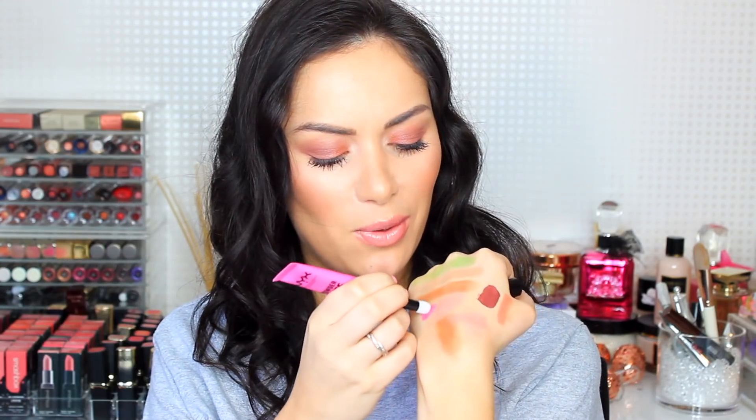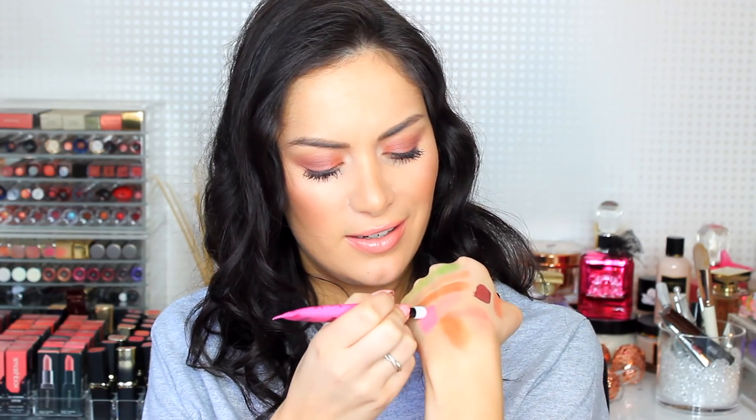NYX have these cool Powder Puff Lippies - I thought it was going to be like a powder dust but it's not, it's like a liquid coming through the puff. Can you see that? It definitely does feel like a powder when you apply it, really really light - more of a dusting on the lips. This looks like a really interesting formula.